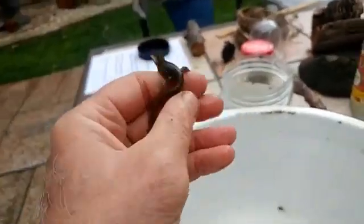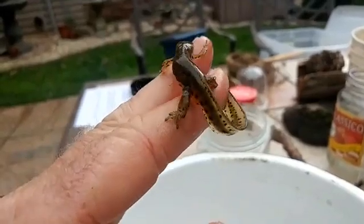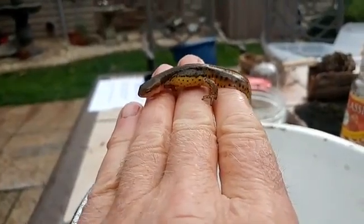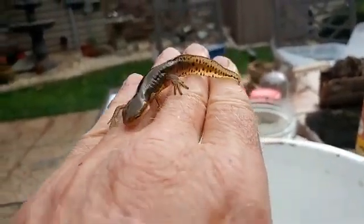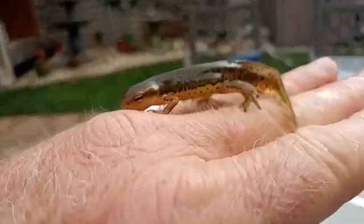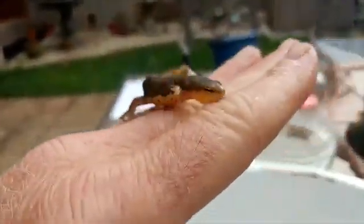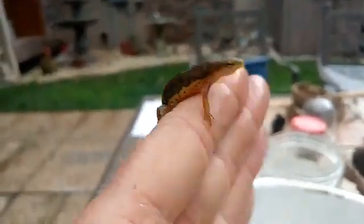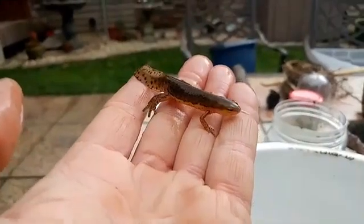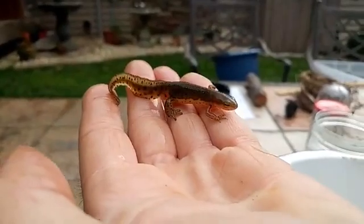These guys aren't lizards — these are amphibians. Amphibians are organisms that live part of their life in water and part on land. Their egg stage is always in the water and they emerge as gilled larvae. Right now these guys are breeding in ponds, males and females getting ready to start laying their eggs. The eggs will hatch in the coming month or so, and when I find the larvae I'll do a Facebook Live to show you.